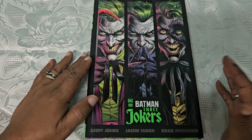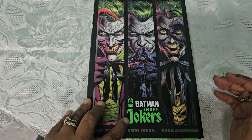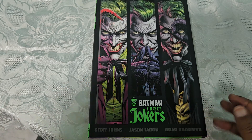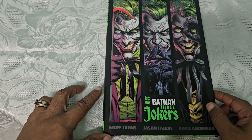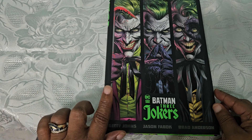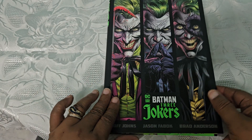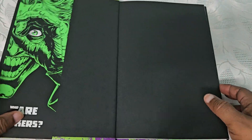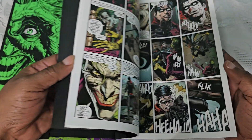Check out this Batman book — it's about Batman, the Joker, the Three Jokers. This is a hardcover book, and look at the illustration on the cover. It encourages me to actually sit and read this book. This is a comic book — let's open this up and see what's inside and what the illustrations look like.